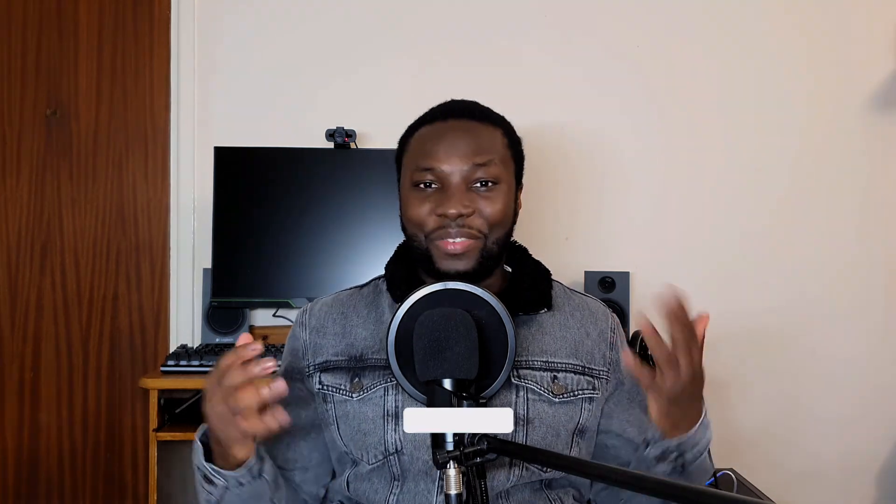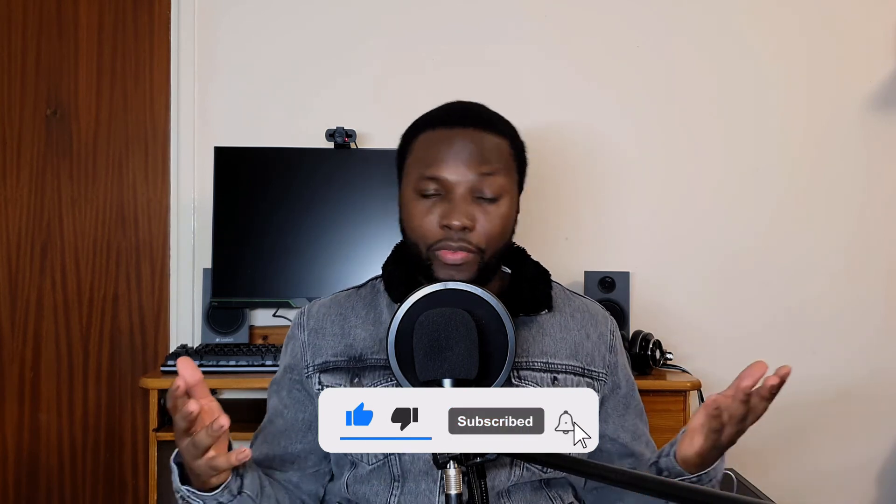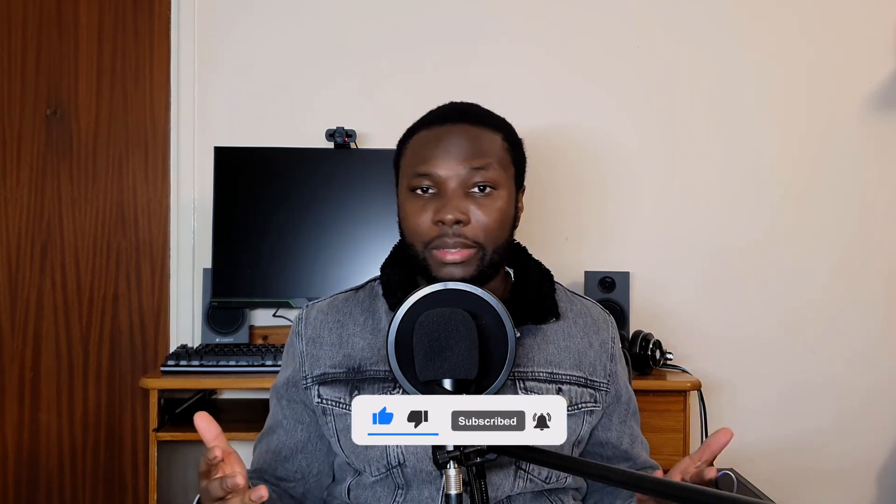There you have it guys — those are my top three things you need to improve your audio sound quality on a tight budget. If you found this video helpful, give it a like and let me know in the comments. Subscribe and share it with your friends or anyone else you think might find it helpful. Thanks for watching, peace!